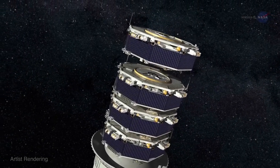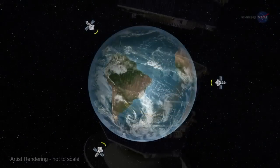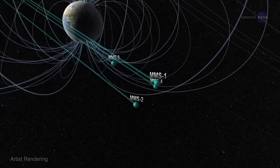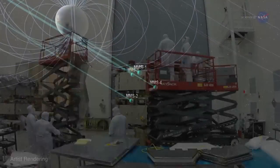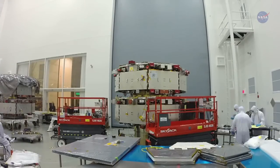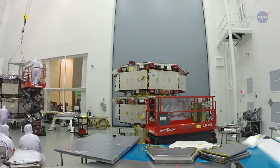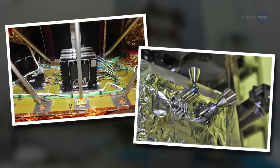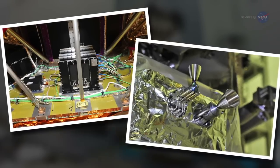MMS solves the formation problem in part using its navigator system. Schiff says: The navigator uses GPS signals and a model of the orbital dynamics so that each spacecraft knows where it is at all times. Each spacecraft also has an acceleration measurement and control system that carefully measures the output of the onboard thrusters, and either steps on the pedal or steps on the brake to ensure that control is maintained.